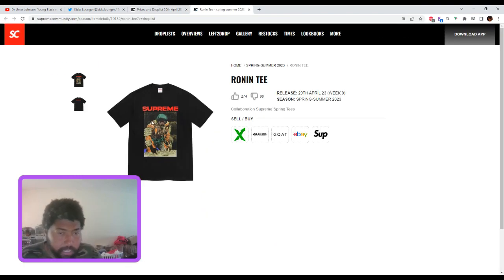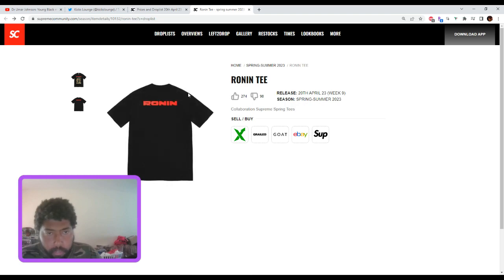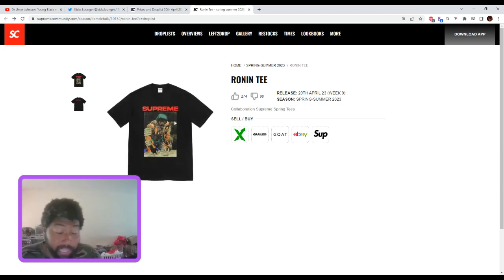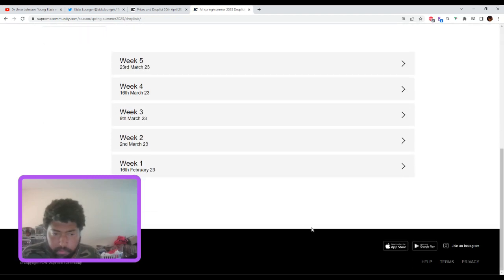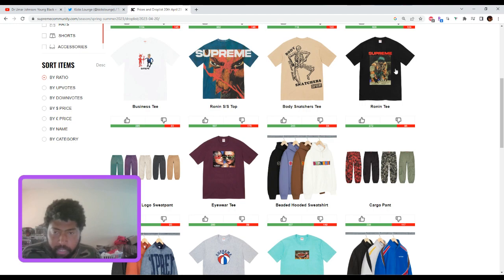The Ronin tee is the tee of the week. It's got a nice Supreme hit and a nice graphic, 'Ronin' on the back. It might be priced around $48, same as the curtsy tee. It's still worth a pickup.